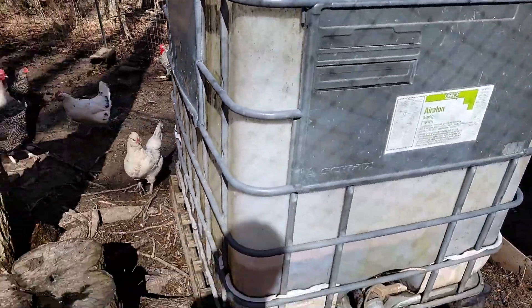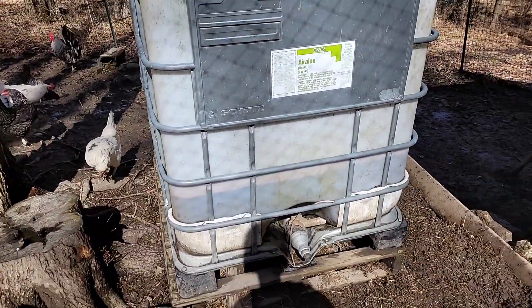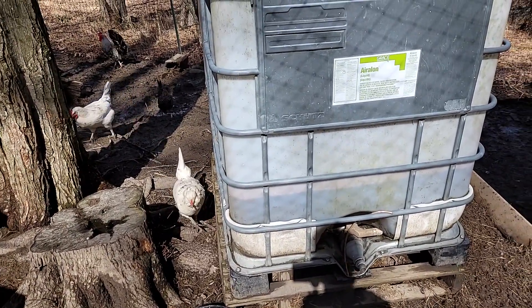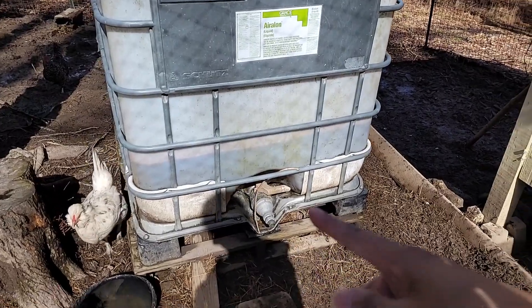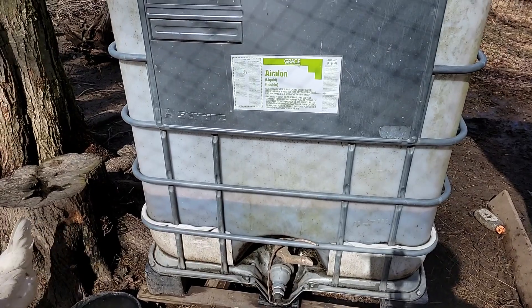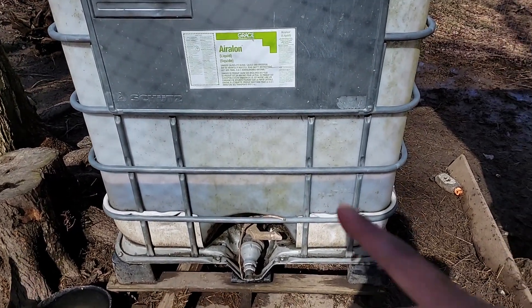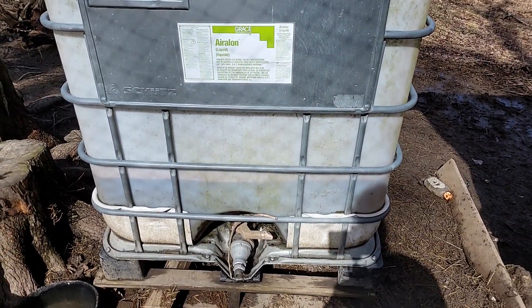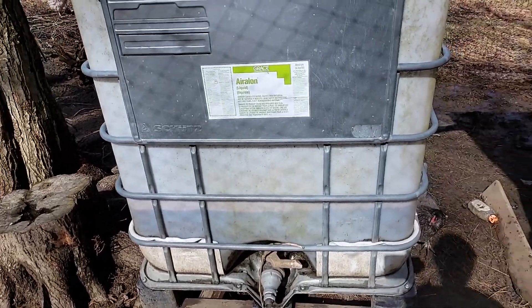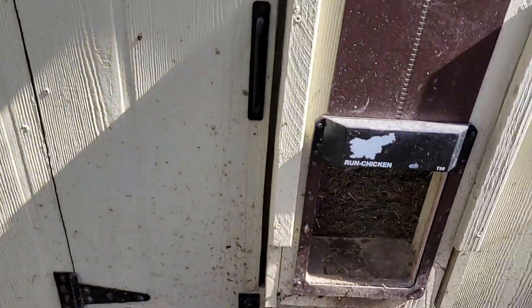Also on the list is getting the water tank cleaned out. I overwintered it, which may or may not have been a huge mistake - I don't know if we cracked the funnel, hopefully not. We're getting some pink algae growing in there along with green algae, so we've got to clean that up.